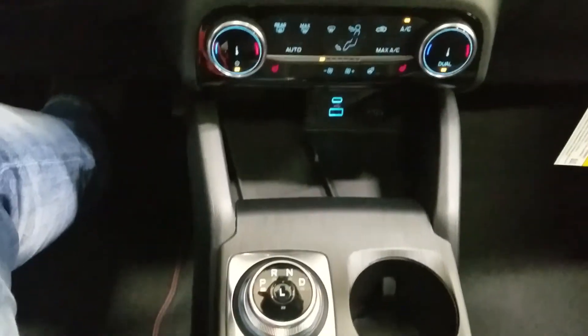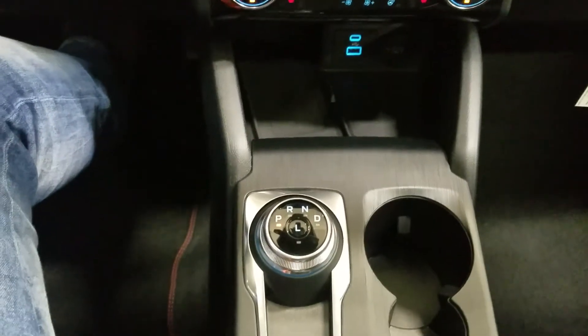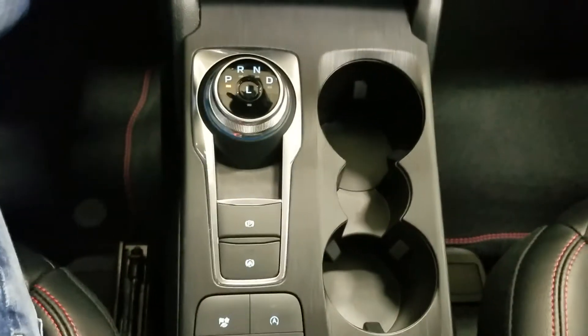In our middle console area we have dual cup holders, our dial gear shift, as well as tons of storage.